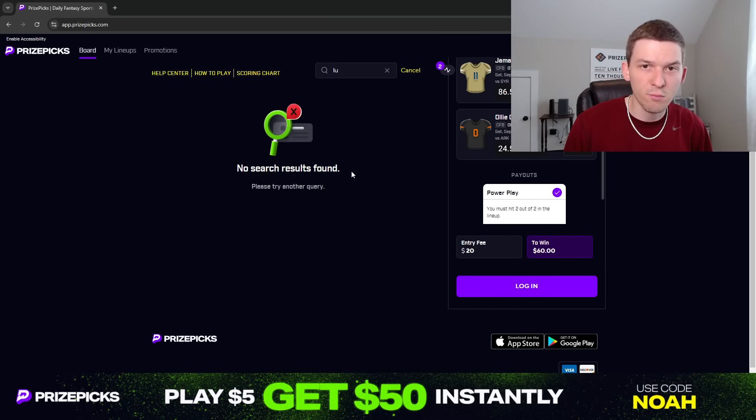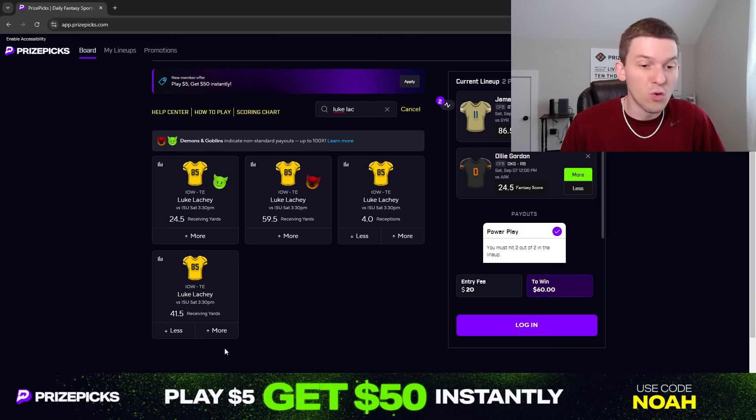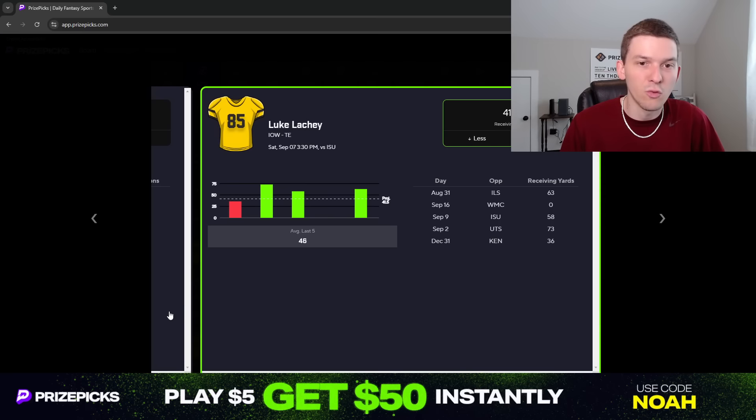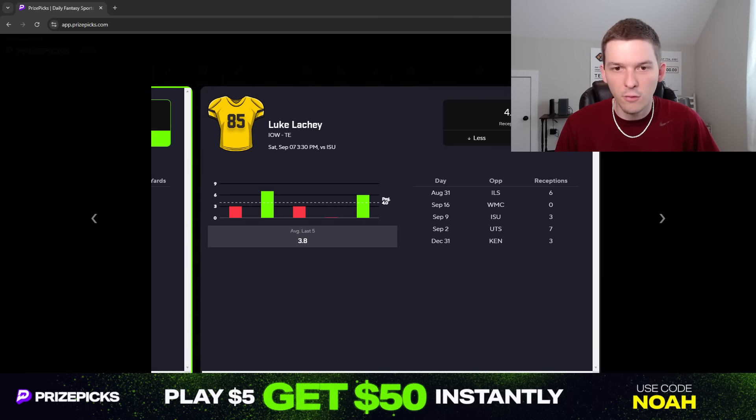The third and final prop I like is a receiving yards prop — Luke Lakey for more than 41.5 receiving yards. This line has been moving throughout the week; I think it opened at around 32.5 or 33.5 and it's already up to 41.5, so a lot of people have been on Lakey's over this week. Lakey has been injured for a lot of his collegiate career — he only played two games last season before getting hurt. But he was really good in those two games: seven catches for 73 yards, and three catches for 58 yards. He comes into this season fully healthy and was really good in their Week 1 game against Illinois State, where Iowa won 40-0. It was a blowout, so Iowa didn't really need to throw the ball, and Lakey probably didn't even play the whole game — but he still had six catches for 63 yards.